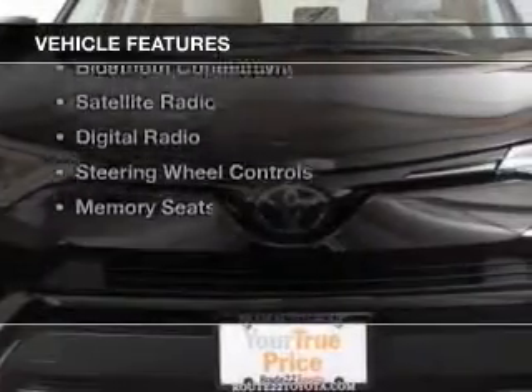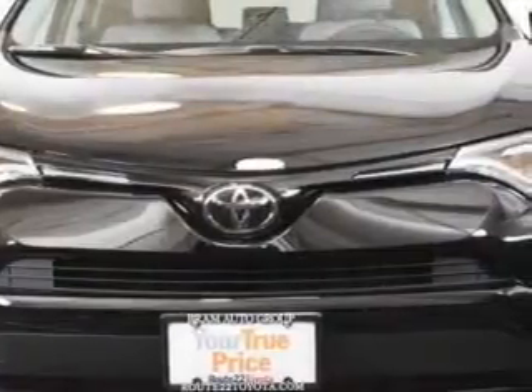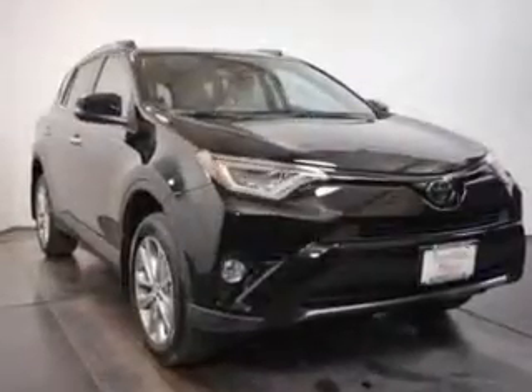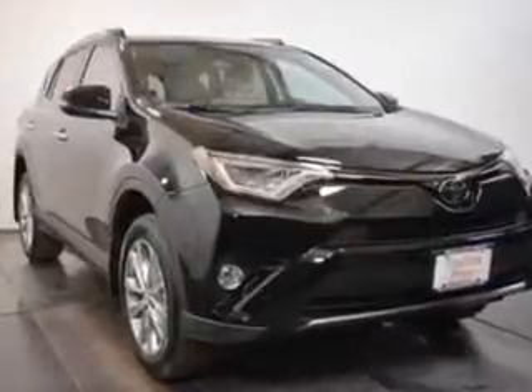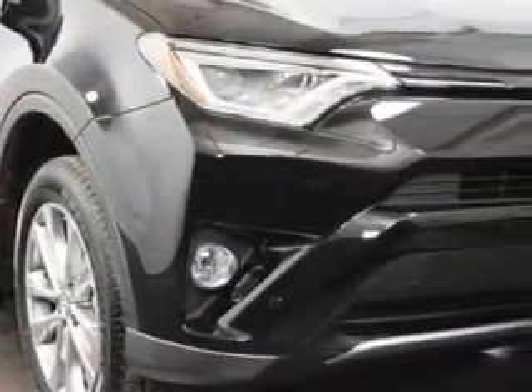The features include a sunroof, electric trunk, push-button start, heated seats, blind spot sensors, Bluetooth connectivity, a satellite radio, digital radio, steering wheel controls, and memory seats.